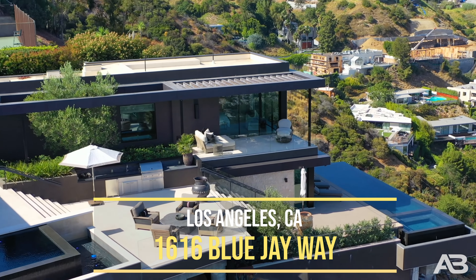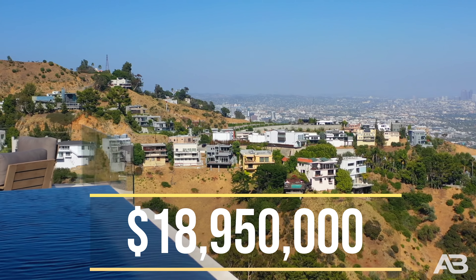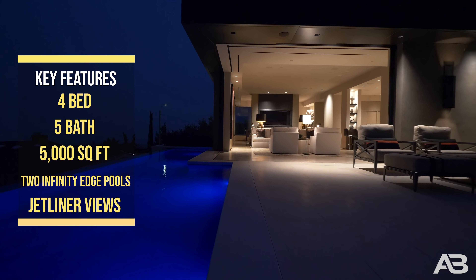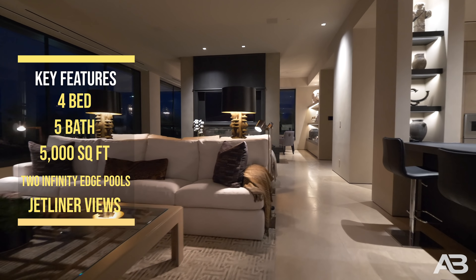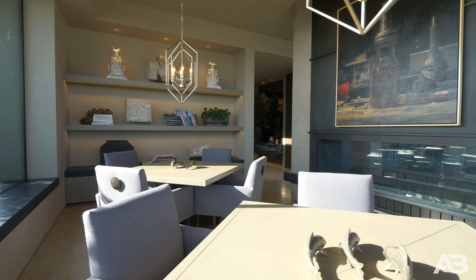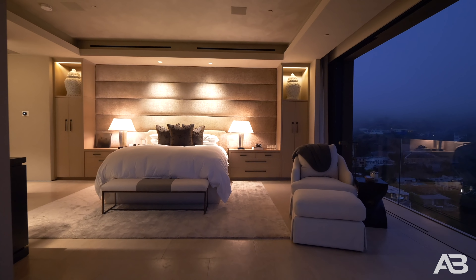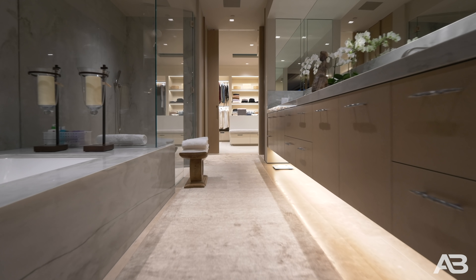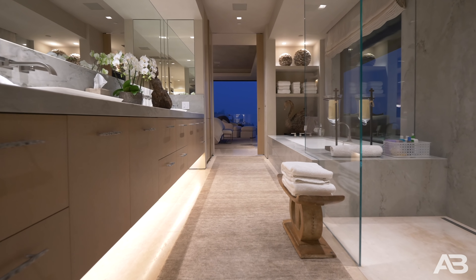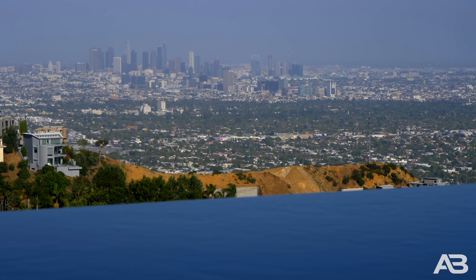1616 Blue Jay Way, LA, California — back up in the Bird Streets. You know we love it up here. Altman Brothers' newest insane listing. Four beds, five baths, 5,000 square feet. Price tag: $18,950,000. This is in the prestigious Bird Streets, and after five years in the making, this one-of-a-kind contemporary estate is the epitome of design, luxury, class, and technology. The meticulously built 5,000 square foot home boasts two — that's right, two — infinity pools with seamless and expansive indoor-outdoor entertaining overlooking absolute explosive views from the LA basin to downtown to the ocean. The sophisticated master sits on top of the world with jetliner views.